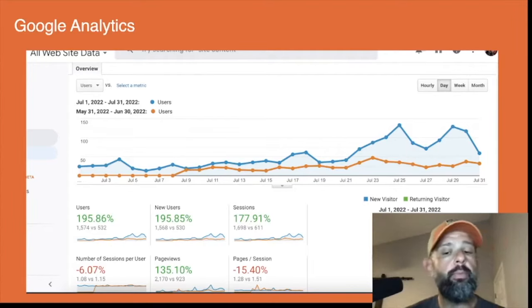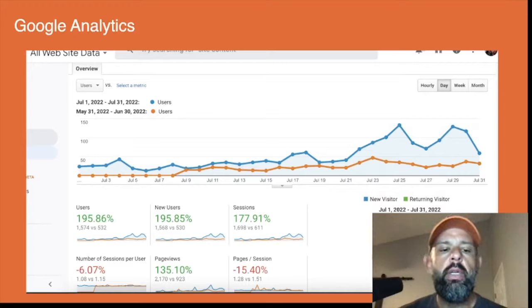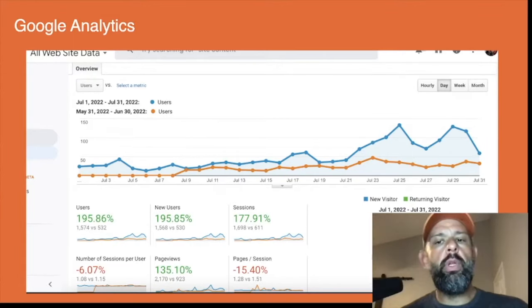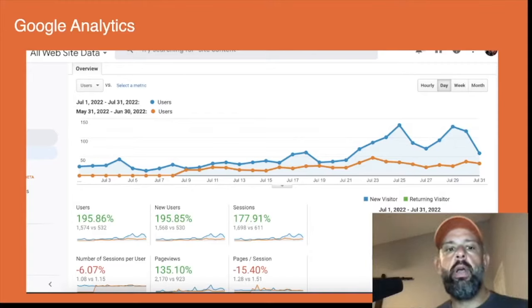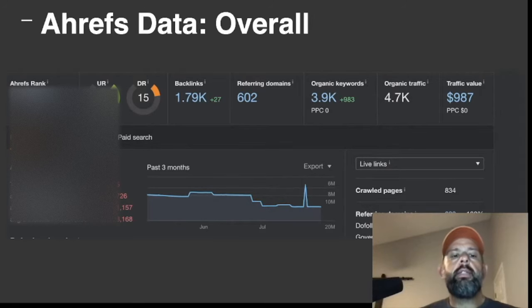I do have a pretty substantial decrease in pages per session as well as sessions per user — but specifically pages per session, I'm not too concerned about that right now. When a new site is getting new traffic, there are a lot of things in flux, and I'm not going to put too much weight on this yet until I have a lot more data to make an informed decision about what's causing that decrease.